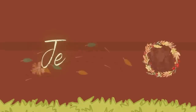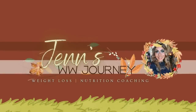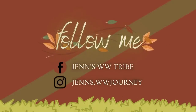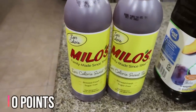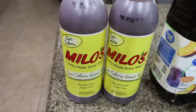So let's jump into this massive grocery haul! I grabbed two of the Milo's zero sugar sweet teas. These are really, really good — very refreshing. I thought it would be nice to have something in my fridge for when I've finished my water for the day.